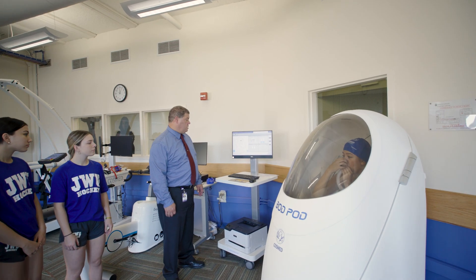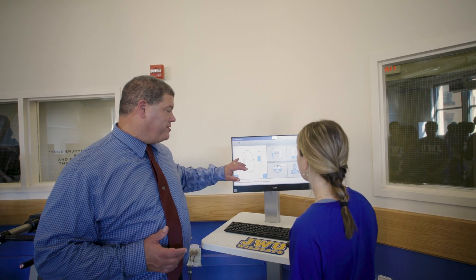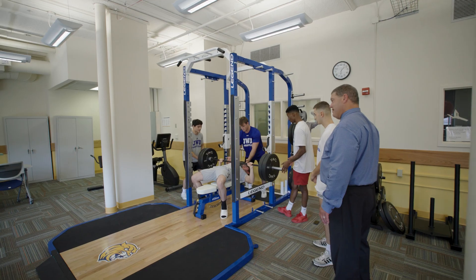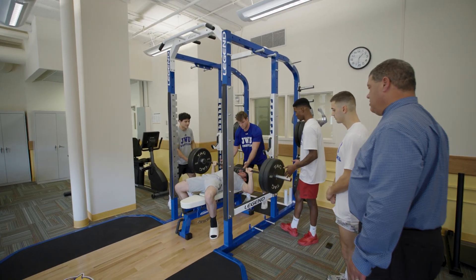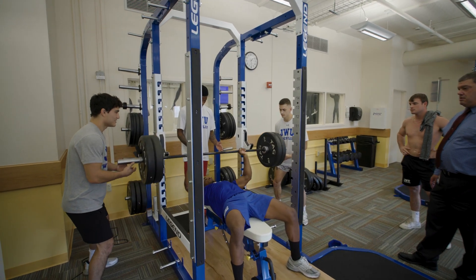Personally, I would explain Exercise and Sports Science as a major in which you get to find out more ways that your body can move, how your movement will affect other parts of your body that you might not even realize. It's all about getting the most out of people, getting the most optimal performance and getting every last percentage out of people.